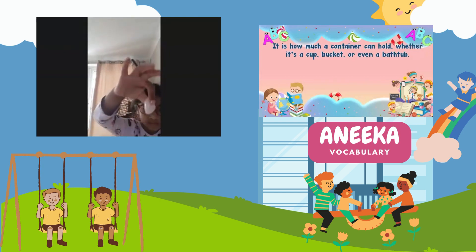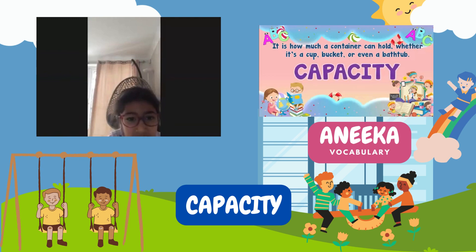Anika, it is how much a container can hold, whether it's a cup, bucket, or even a bathtub. The answer? One for three! Correct!